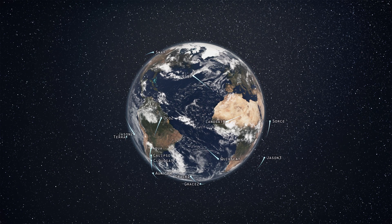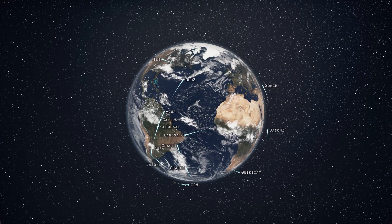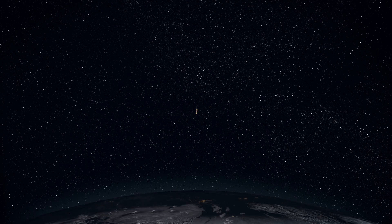Today, thousands of satellites orbit the Earth, helping us understand the bigger picture. But to fully see it, we have to think smaller.